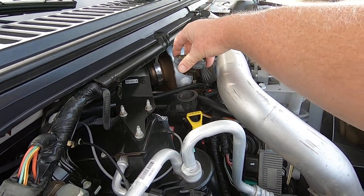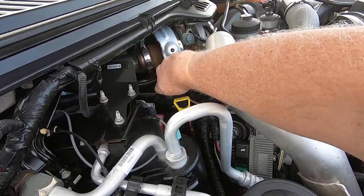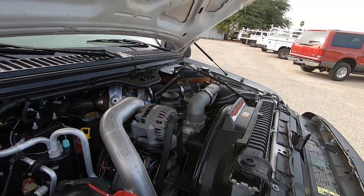There's your blow-by — very, very little. That's excellent. I pressure sprayed the crap out of this motor, so it looks beautiful. Underneath and on top, it's ready to go.